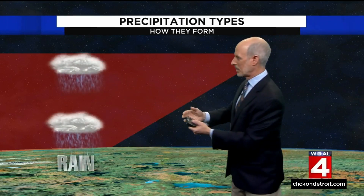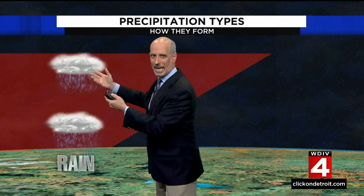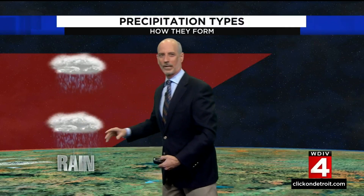If you have clouds in the warmer air and it starts raining, and it's above freezing all the way to the ground, well that falls as regular rain.